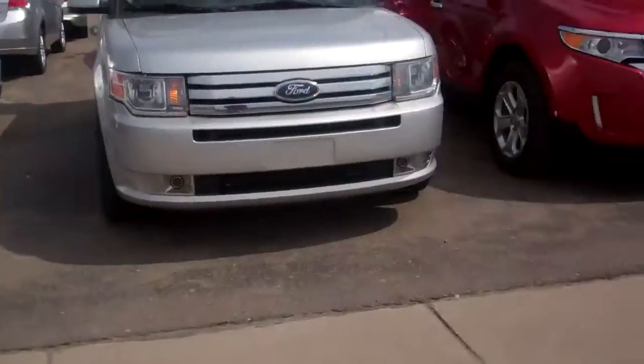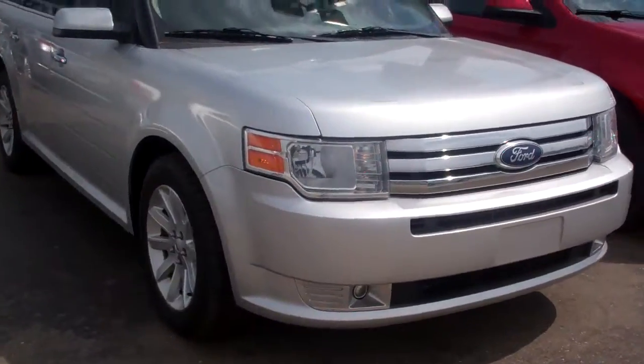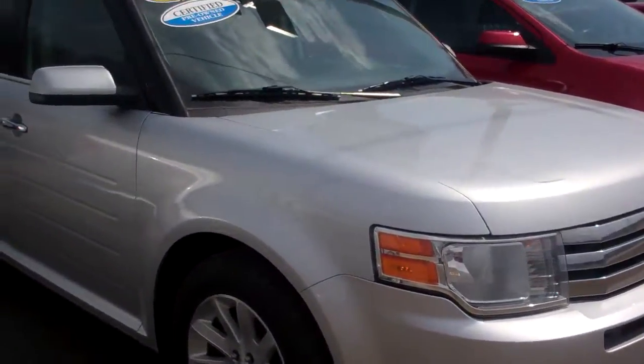Hello David, welcome to Skeladdock Ford on this windy Thursday afternoon. I'm standing here with the 2011 Ford Flex that you were looking at online.